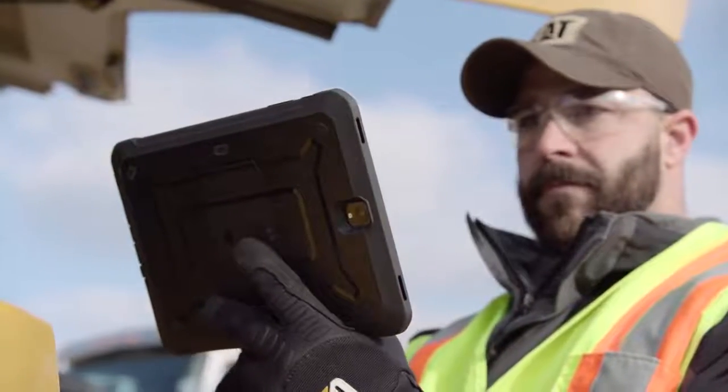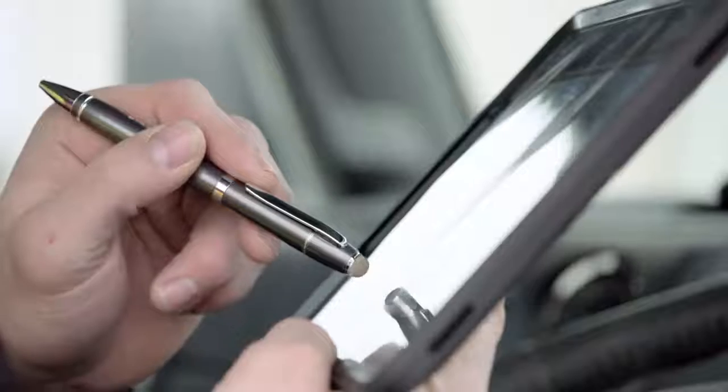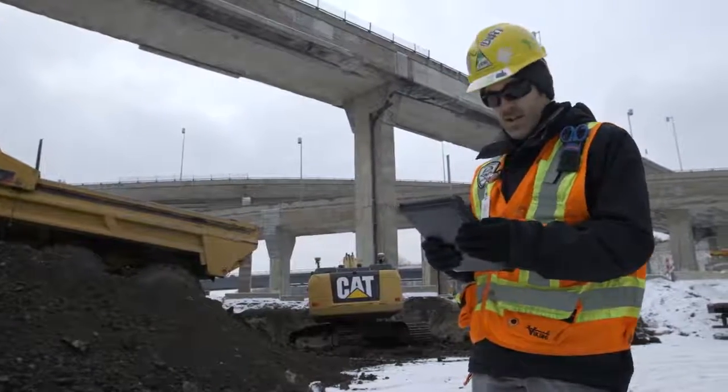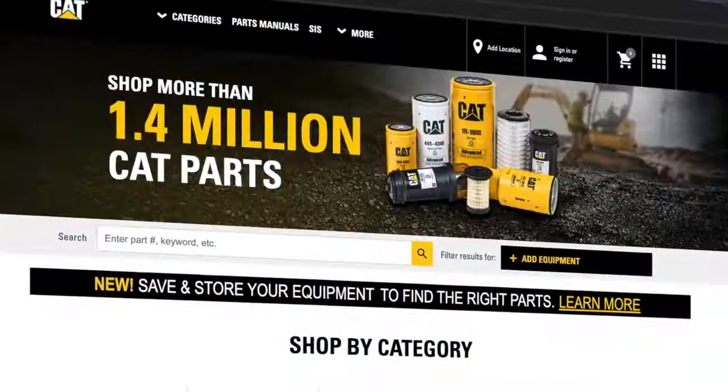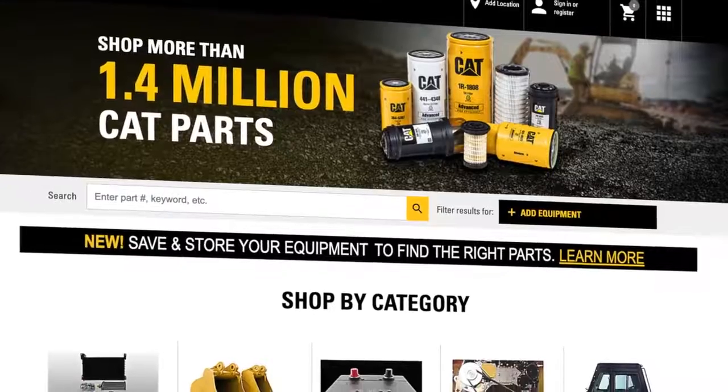Caterpillar is continuing to dedicate development towards furthering our experience within Parts.cat.com, partnering with Cat dealers to drive improvements across all areas of the user experience, creating the experience our customers expect and deserve around the world. From Caterpillar.